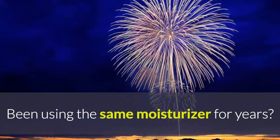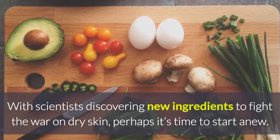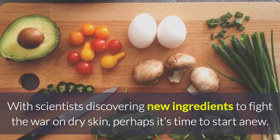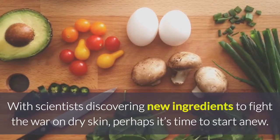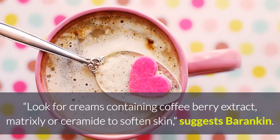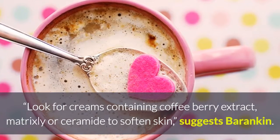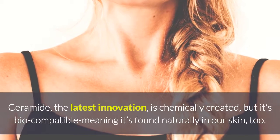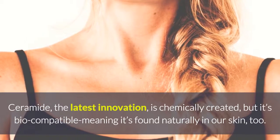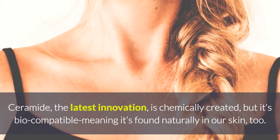Try a new moisturizer. If you've been using the same moisturizer for years, with scientists discovering new ingredients to fight the war on dry skin, perhaps it's time to start a new look. Consider creams containing coffee berry extract, Matrixyl, or ceramide to soften skin, suggests Barankin. Ceramide, the latest innovation, is chemically created but it's biocompatible, meaning it's found naturally in our skin too.